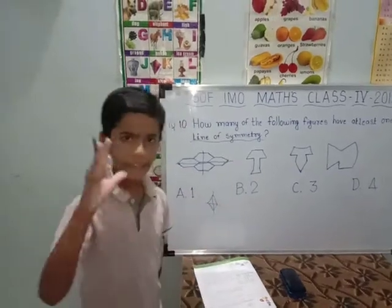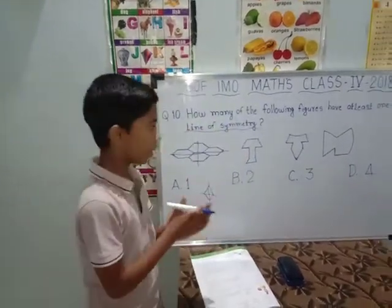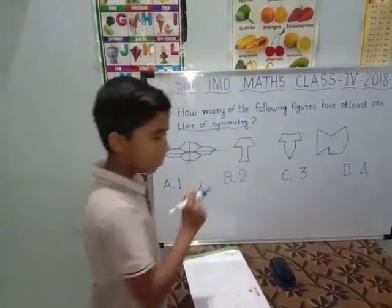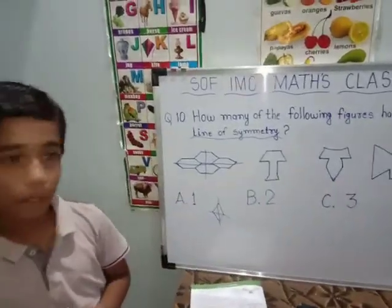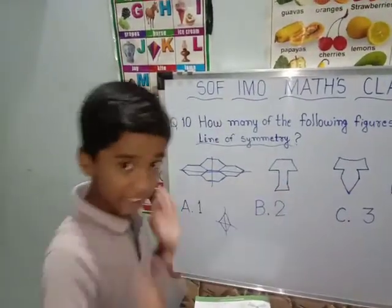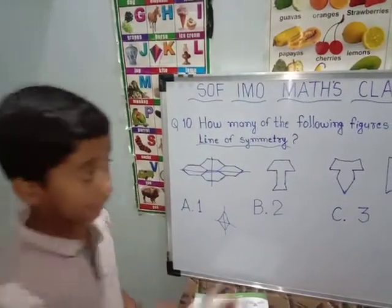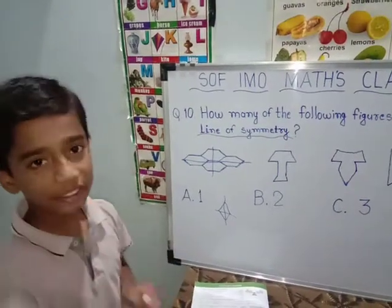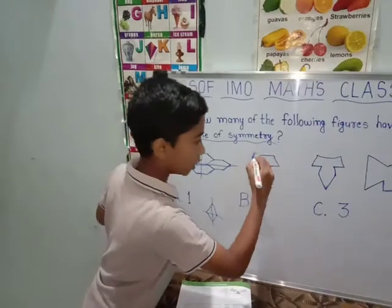It can be of any side, but it should have a symmetrical shape. Now we will start with the second option. It is confusing, yes. Because everyone is thinking that it is similar, but no — it is long on one side and short on the other. That is why there is a difference, so it is not a symmetrical shape. So it is wrong.